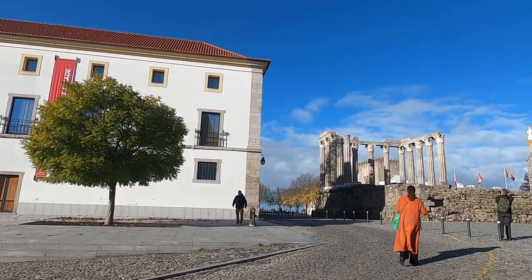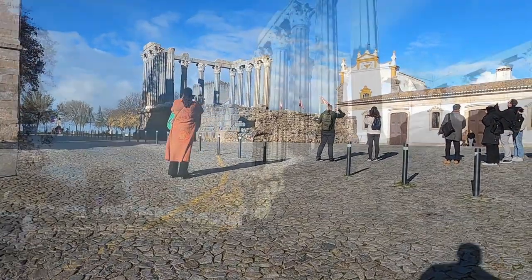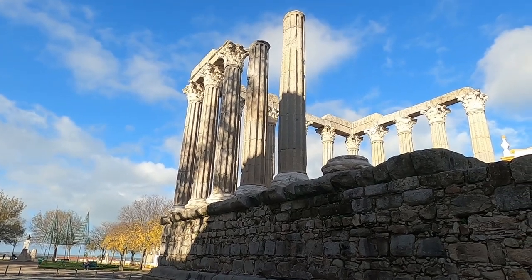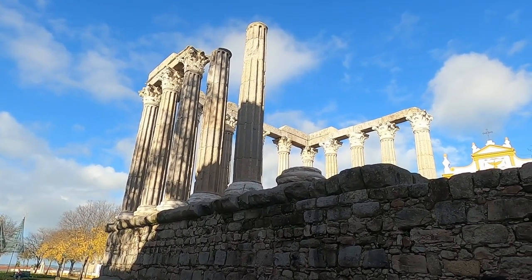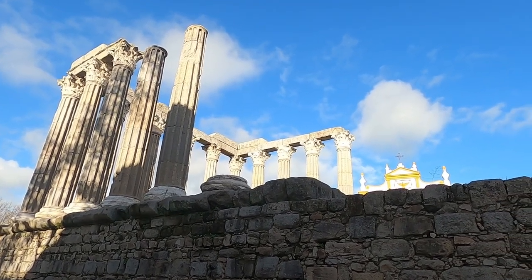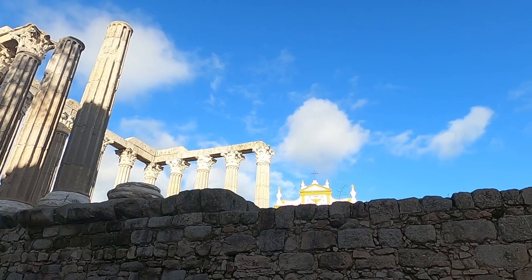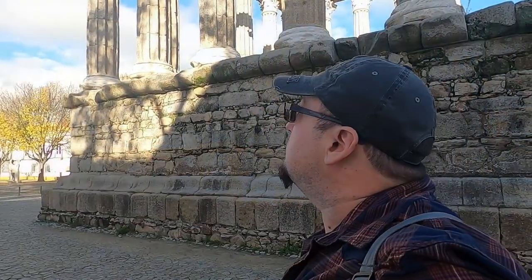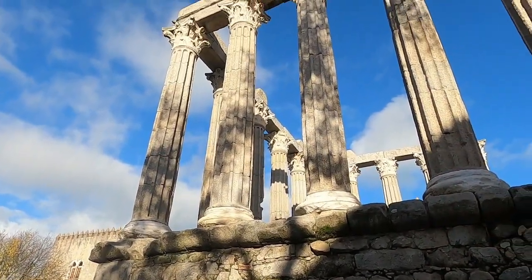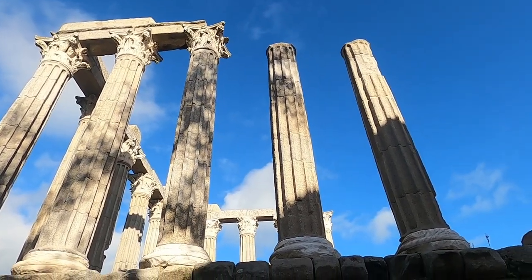Just around the corner we are greeted with another pleasant surprise, and I am determined to get a closer look. This is the Roman Temple of Évora, which is nearly 2,000 years old. Having been partially destroyed by some of those aforementioned forces in the 5th century, the ruins of this ancient structure have served many purposes over the years, including being incorporated into the design of a 14th century stronghold. No matter the use, it always seemed to play an important role in town, and to this day it is still an absolute marvel to behold.